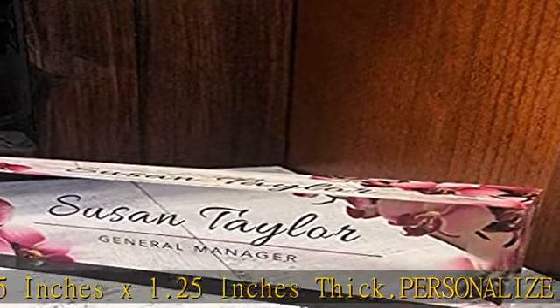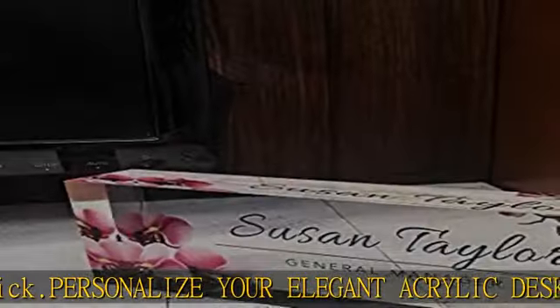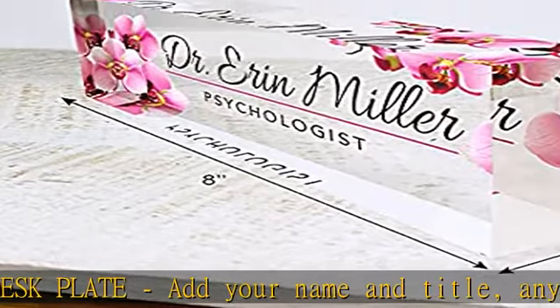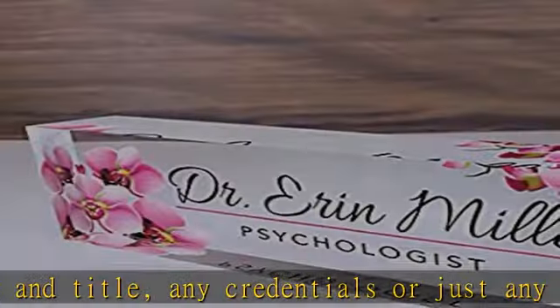High quality personalized desk nameplates are made of high quality crystal clear acrylic block. This office nameplate will stand out on any desk. Fast turnaround service — we will process and ship your order within one to two business days.